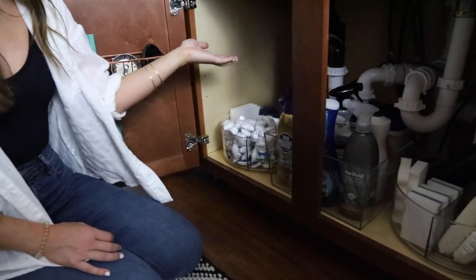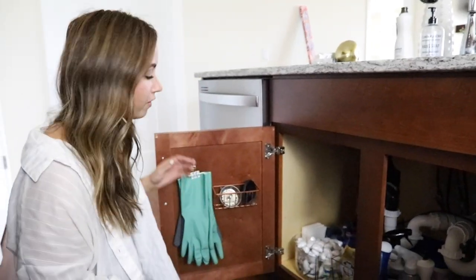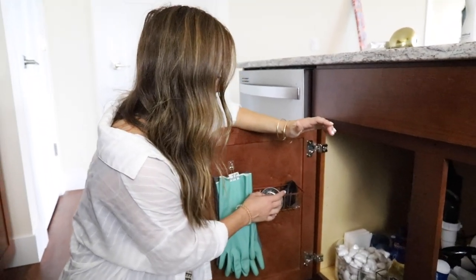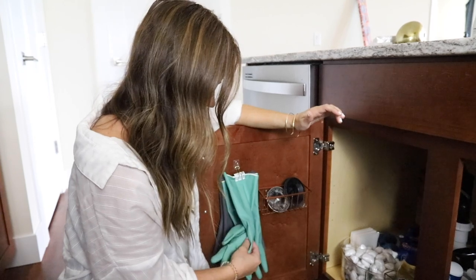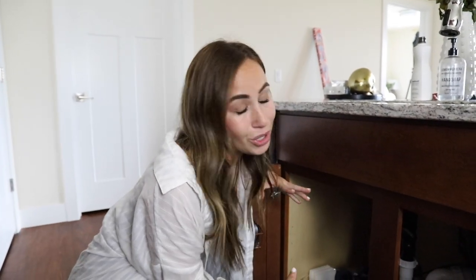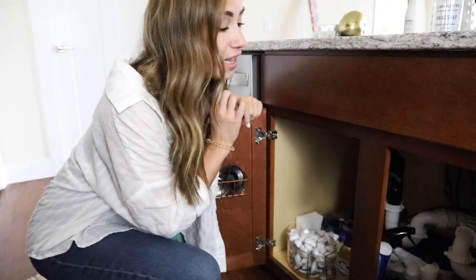Instead of having that space as just a catch-all area, I have it really organized so I can see everything and I don't buy extra products because I know exactly what I have. Also, use the sides of your cabinets — I have a dishwasher holder on the side where I keep my dishwasher pods and dish cloths. I really try to utilize every single space while keeping it organized. Bottom line: get turntables — especially the ones with dividers — they are awesome.